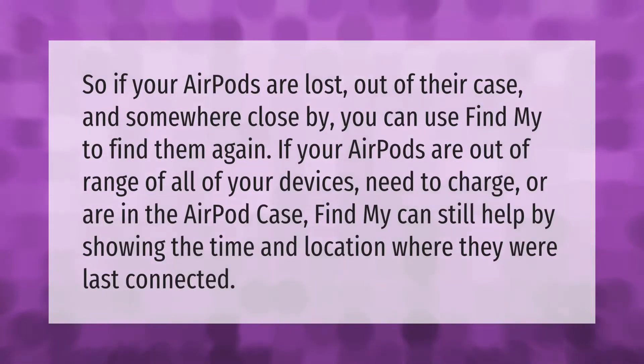If your AirPods are lost out of their case and somewhere close by, you can use Find My to find them again. If your AirPods are out of range of all of your devices, need to charge, or are in the AirPod case, Find My can still help by showing the time and location where they were last connected.